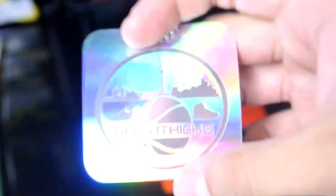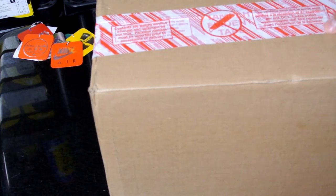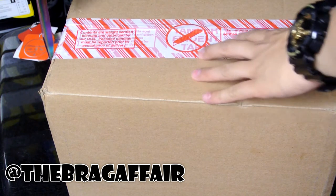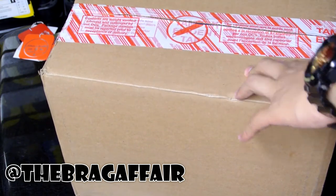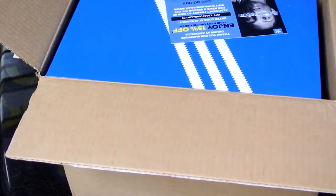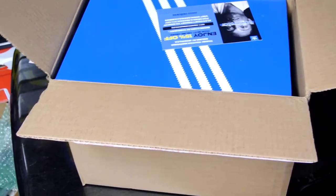Let's get right to the unboxing. Two new pickups from adidas.ca — shoutout to the Brag Affair. I saw an Instagram post and they updated us that there were some shoes that got stocked on adidas.ca, so I picked up two of these. Not sure which one I'm keeping yet, but hopefully I keep one of them.